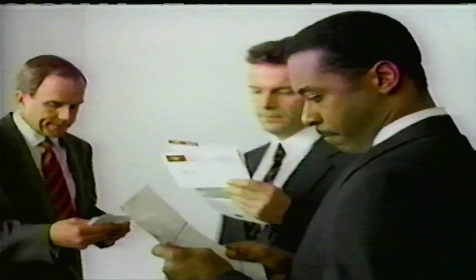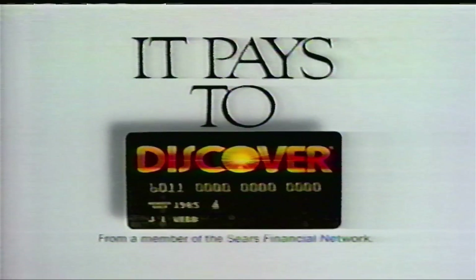Our annual credit card fees sending you through the roof? Carry the card that charges no annual fee and stay on firm financial ground. It pays to Discover.